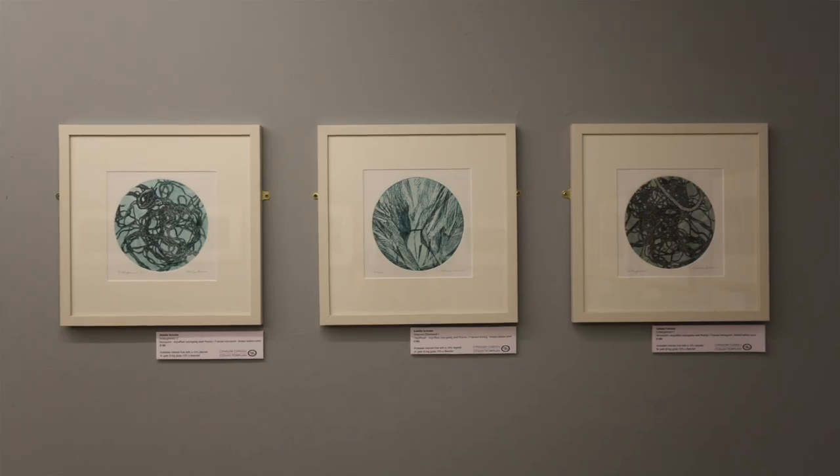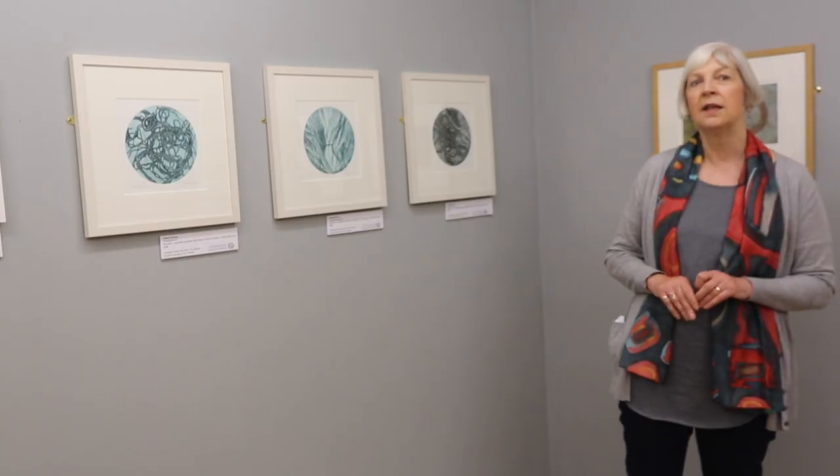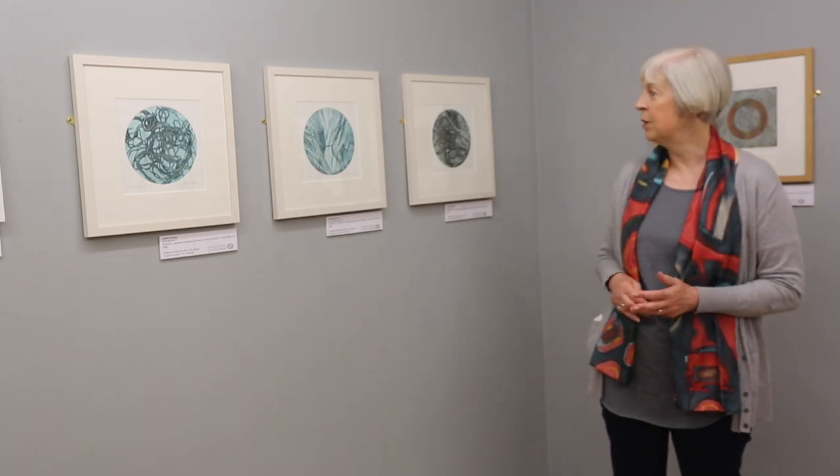I felt that the circular format was particularly important for intaglio, which is a fairly new process for me. I'm teaching myself as I go along using the composite technique, and I'm really quite excited about it, but it's taking a little time to develop.